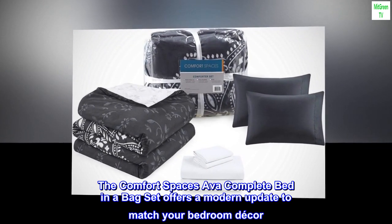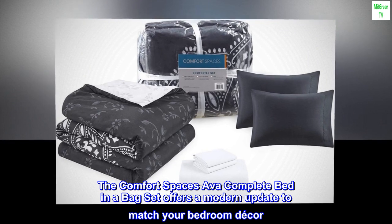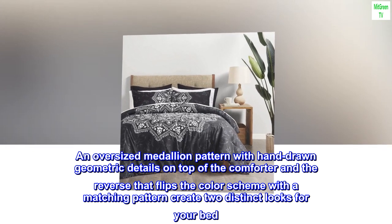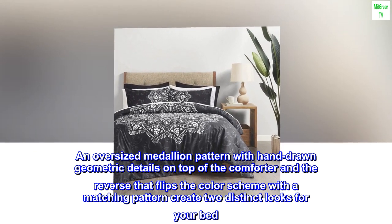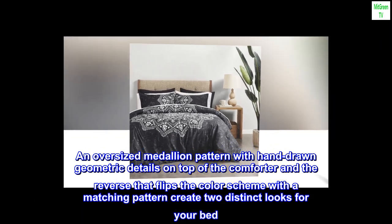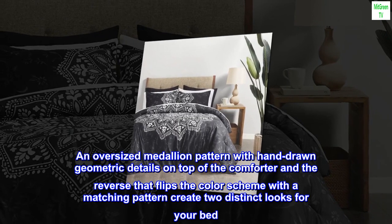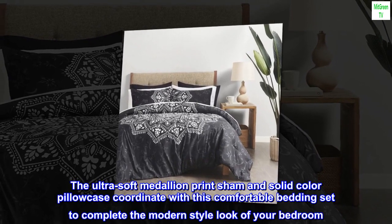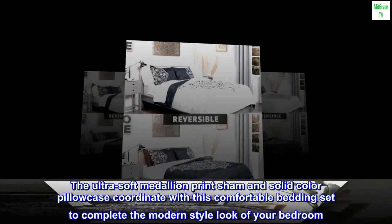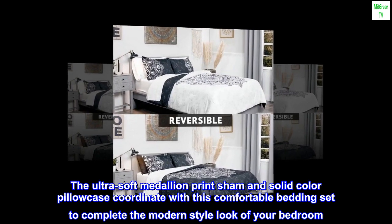The Comfort Spaces Ava Complete Bed in a Bag Set offers a modern update to match your bedroom decor. An oversized medallion pattern with hand-drawn geometric details on top of the comforter, and the reverse that flips the color scheme with a matching pattern, create two distinct looks for your bed. The ultra-soft medallion print sham and solid color pillowcase coordinate with this comfortable bedding set to complete the modern style look of your bedroom.